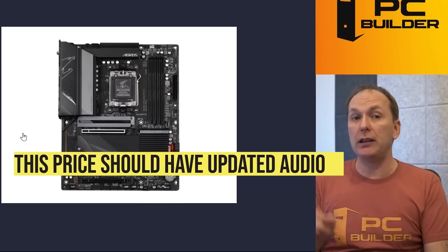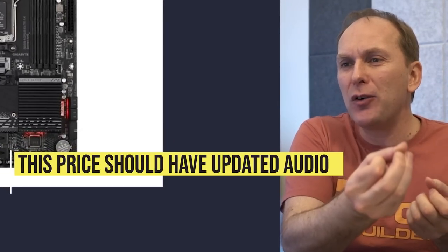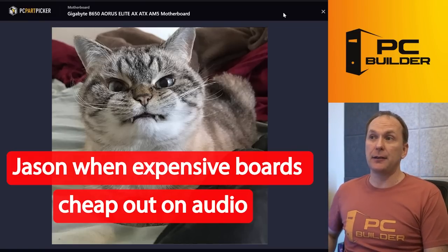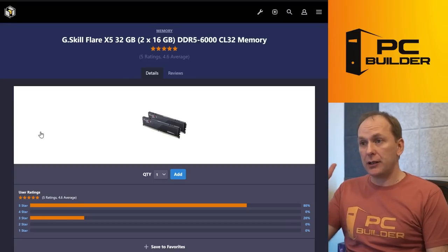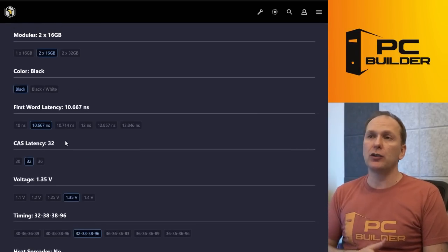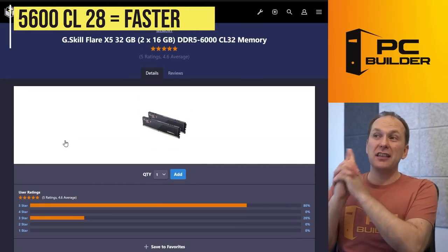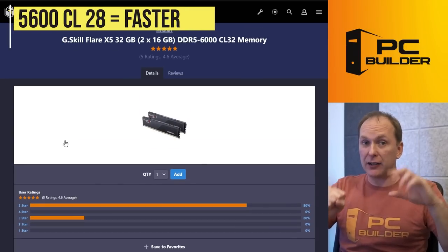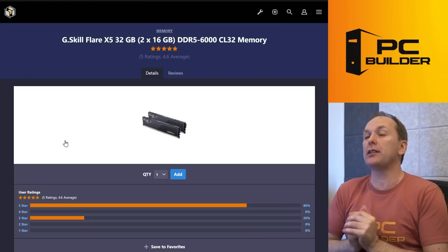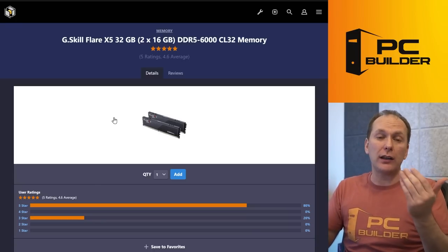I don't like motherboard companies price-gating something as simple as an upgraded audio codec behind stupidly expensive motherboards — it just doesn't make sense. The memory kit is fine — DDR5-6000 CL32, the price has come down to a more reasonable $127. I will say, DDR5-5600 CL28 is actually faster because the timings are tighter, even though the speed is slightly slower, and you can get it for $10-15 cheaper. But 32 gigs of memory — I wouldn't have a huge problem with this kit.